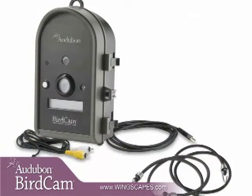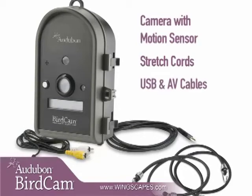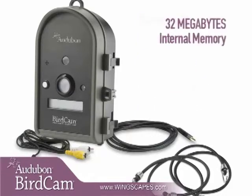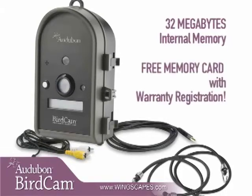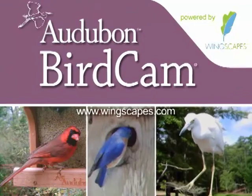Everything you need is included: camera with motion sensor, stretch cords for mounting, USB cable, audio-video cable, quick start guide and user manual, and 32 megabytes of internal memory so you can begin taking photos and videos immediately when you get home. You also get a free memory card with warranty registration. Get the Autobahn Birdcam and see what you've been missing.